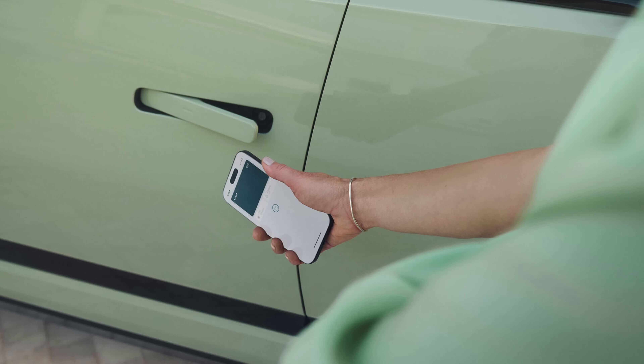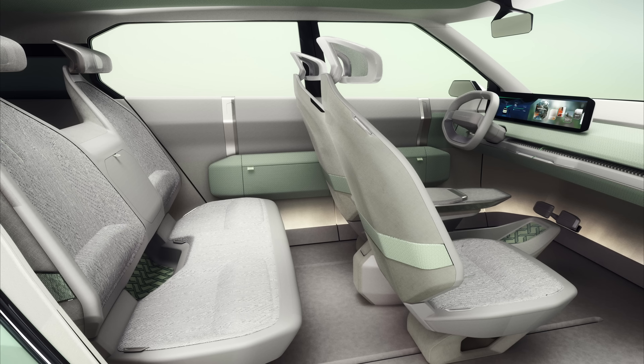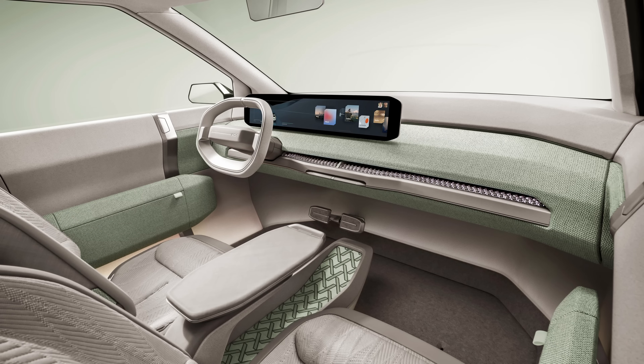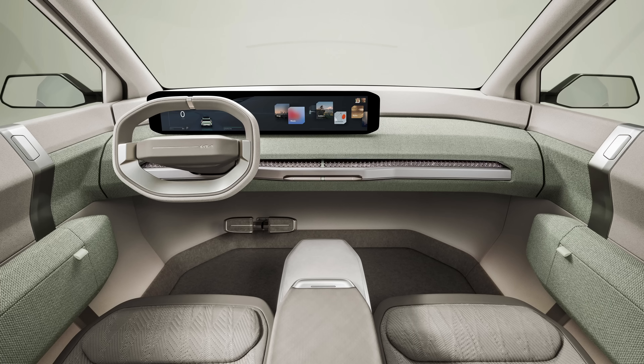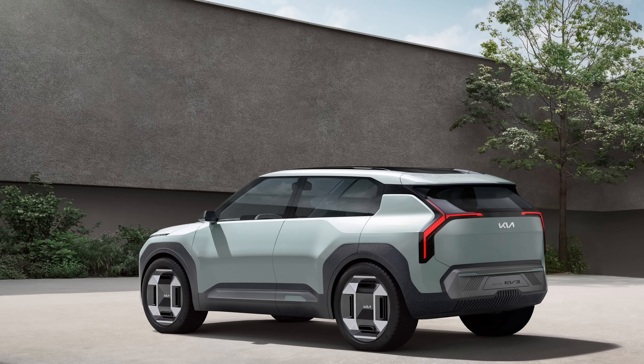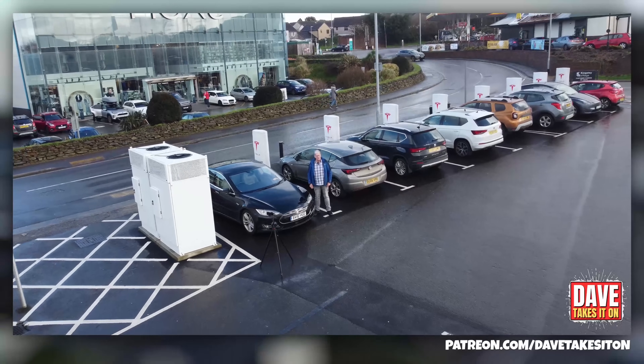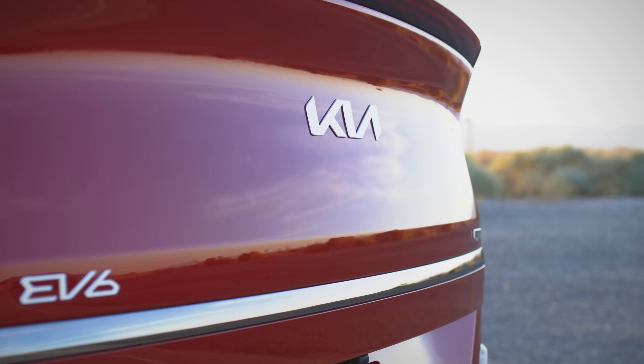Welcome to our in-depth exploration of the Kia EV3, the latest innovation in electric vehicles set to make waves in the UK automotive market. In this video we delve into the features, performance, and technology that make the Kia EV3 a game changer for eco-conscious drivers. I'm Dave, this is Dave Takes It On.